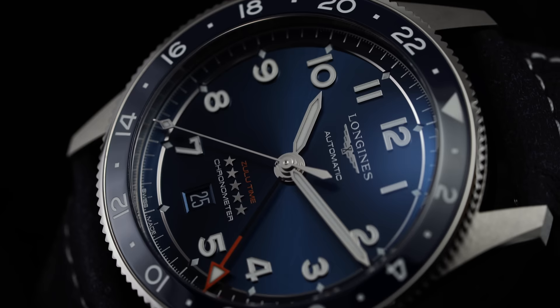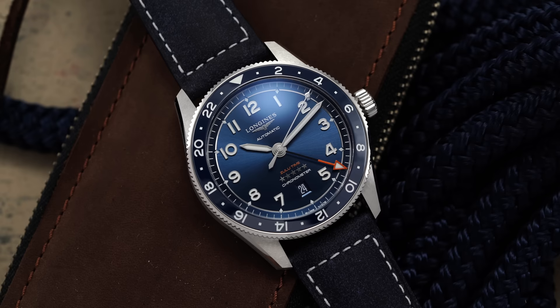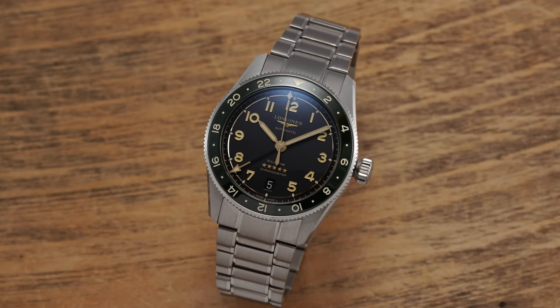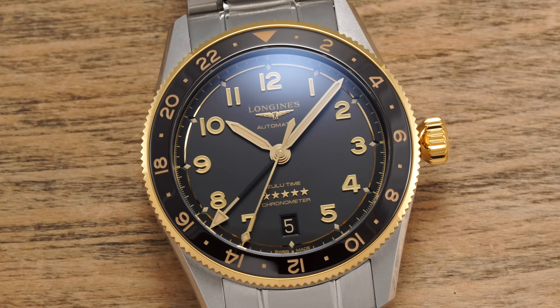The original 42 millimeter option was pretty much best in class for around $3,000 for a true GMT movement watch, but many — myself included — called for a smaller option to suit a broader range of wrists. Longines recently answered that in a big way with the new Zulu Time 39 millimeter, a watch that I think is destined for enthusiast heartthrob status. However, the fanfare surrounding the 39 millimeter release may have overshadowed something else very interesting: new steel and gold variants for both the 39 and 42 millimeter options, making these some of the most value-packed steel and gold case watches in watchmaking.